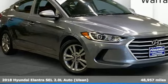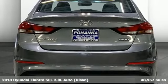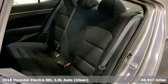It's a 2018 Hyundai Elantra. It's all about more — more room to stretch, more space for cargo, and more go with less gas.